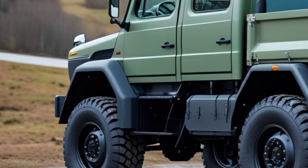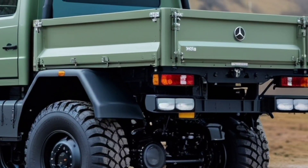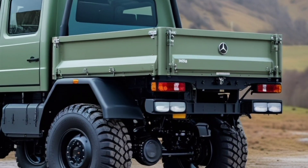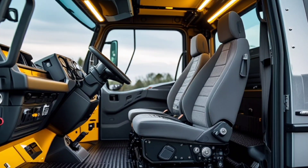And with its adaptive tire pressure control system, you can air down on the go for maximum grip in sand, mud, or snow, then pump them back up for high-speed road travel. It's like having a built-in off-road expert at your fingertips.